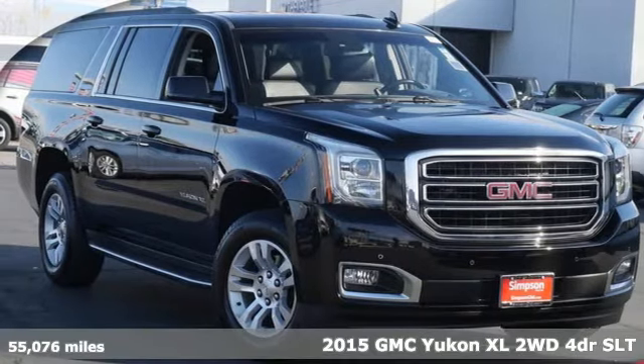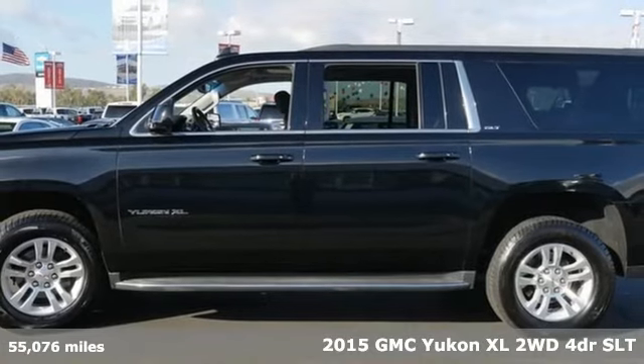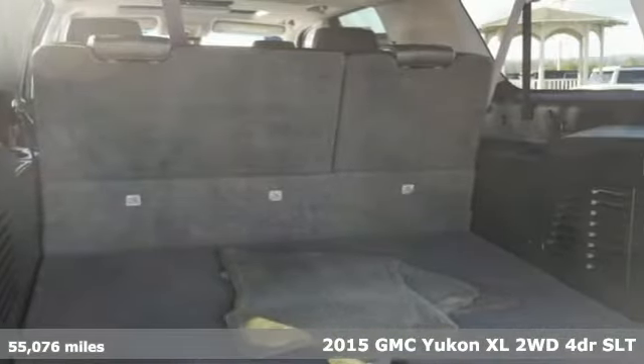It's a 2015 GMC Yukon XL. Kids, cargo, groups, gear — you can carry even more with this Yukon XL.